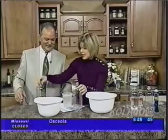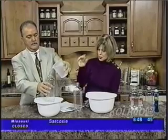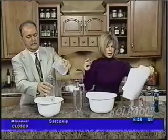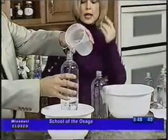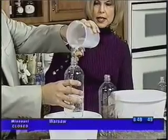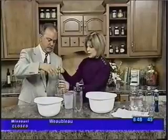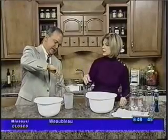Show me the tornado. Pour this into the bottle here — pour it about halfway in. And I'm going to use a tornado tube. A tornado tube you can purchase at an education store or online in your science area. It just connects the two bottles. Put that on the top bottle here — you've got about 30 seconds in there.